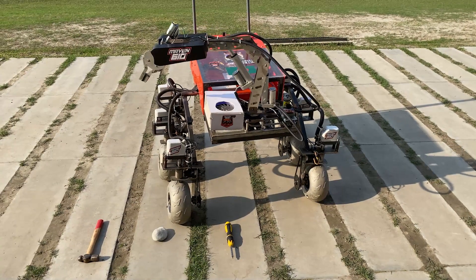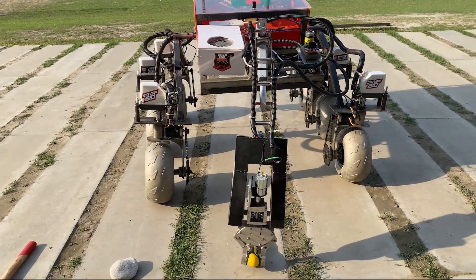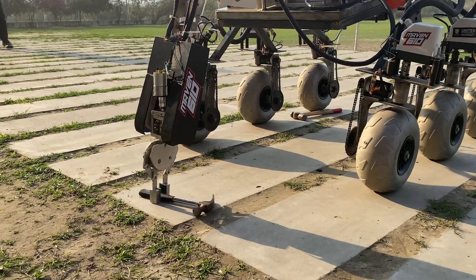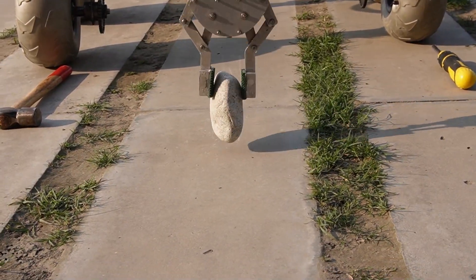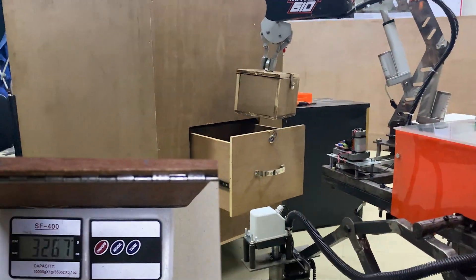The arm of the rover is also capable of quick and easy manipulation of both heavy and light objects, like throwing and lifting a 7 kg payload with rope, picking up small objects such as a screwdriver, hammer, various shapes and ropes. The six degrees of freedom arm is capable of opening a drawer and inserting a cache into it.